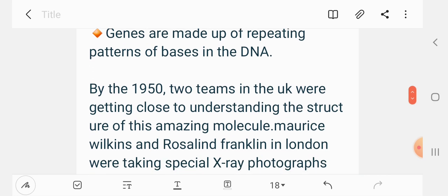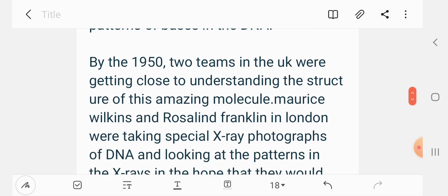By 1952, teams in the United Kingdom were getting close to understanding the structure of this amazing molecule.